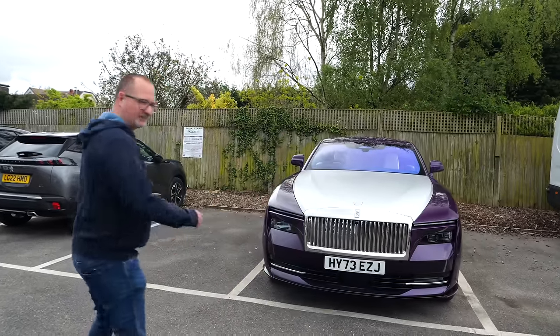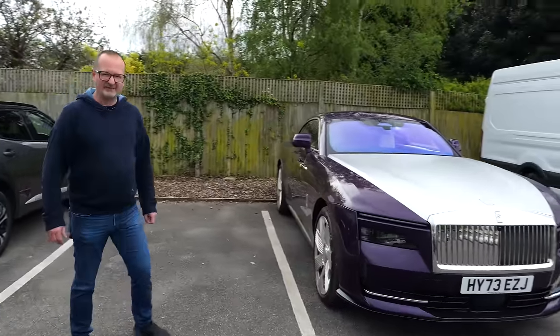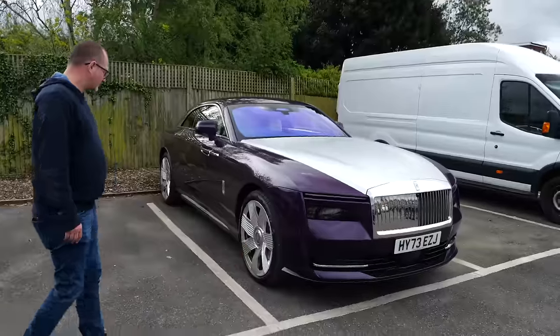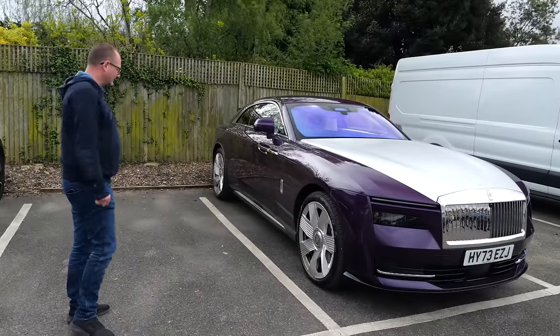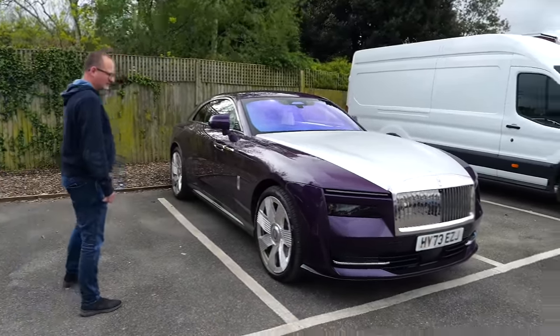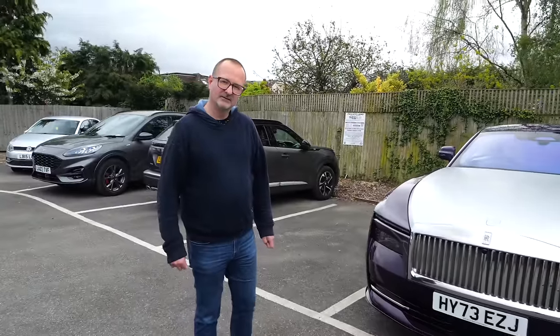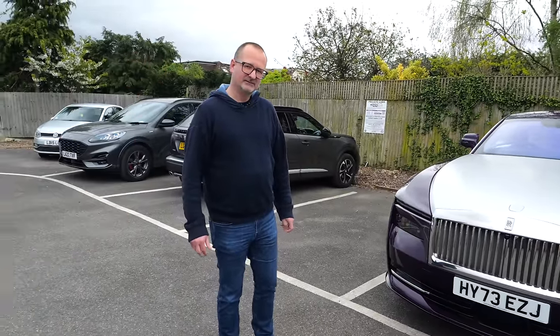Tony's initial impressions: 'Well, it's purple.' Do you not think the purple's amazing? 'If it's a Lambo, mate.' I love the purple. And look at the wheels — 23-inch, the biggest wheels ever fitted to a Rolls-Royce. And it's a functional grille — it actually aids with cooling of the battery. I think it's one of the first EVs I've come across with a functional grille.